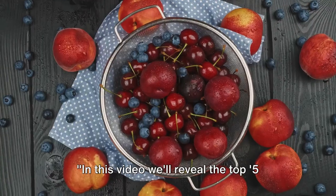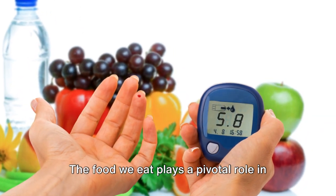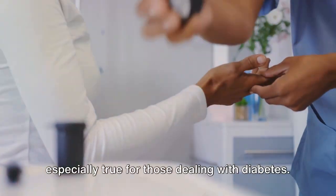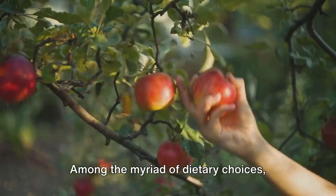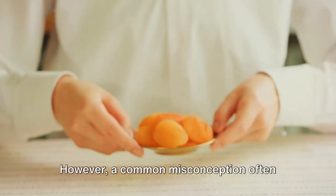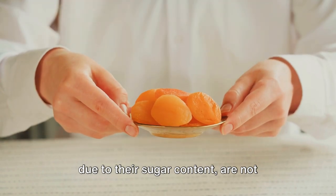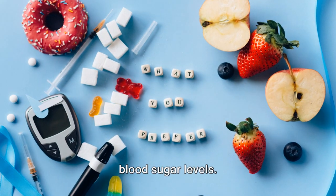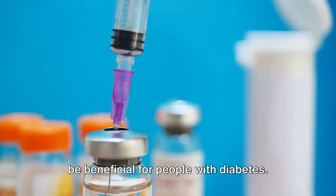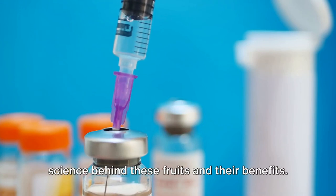In this video, we'll reveal the top 5 fruits that help manage blood sugar levels naturally. The food we eat plays a pivotal role in managing our health, and this is especially true for those dealing with diabetes. Among the myriad of dietary choices, fruits are a powerhouse of essential nutrients. However, a common misconception often leads individuals to believe that fruits, due to their sugar content, are not suitable for those trying to manage their blood sugar levels. But recent research defies this belief, showcasing that certain fruits can indeed be beneficial for people with diabetes. So, buckle up as we delve deeper into the science behind these fruits and their benefits.